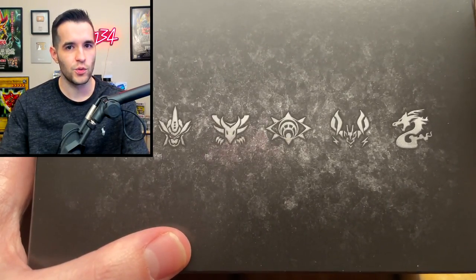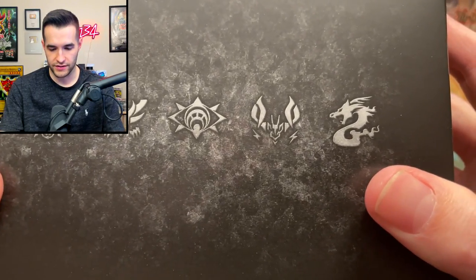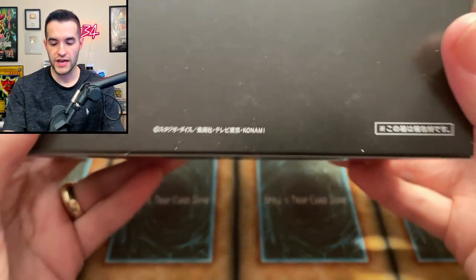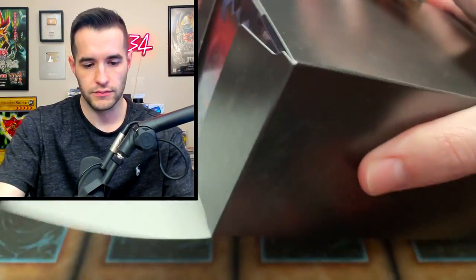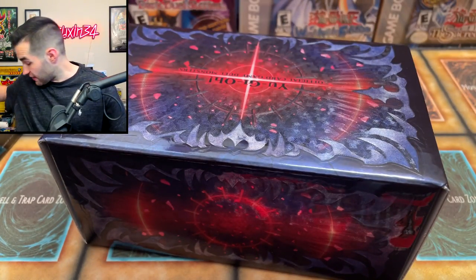Let's check out the artwork. The other part was really shiny — this is a little bit more matte. The shiny stuff doesn't work well with the lights. Inside this, we have another box. There's three different boxes — you go box into box into box. It's like opening a Christmas gift, one of those meme ones. This looks absolutely incredible. Official card game, Duel Monsters. Why does OCG get everything?